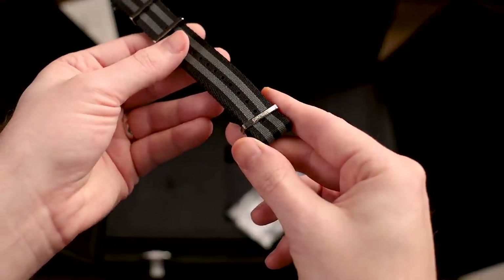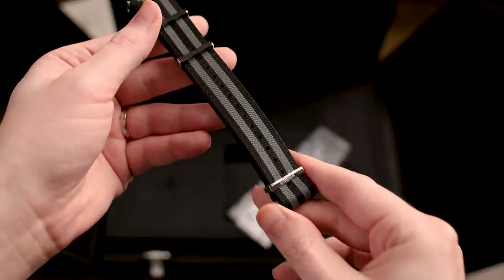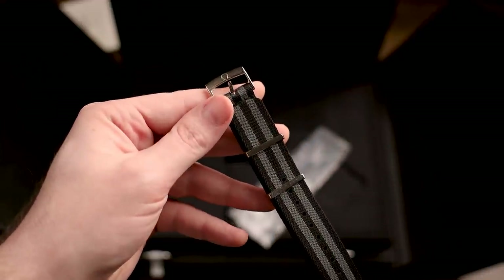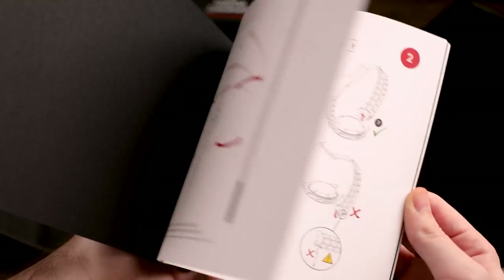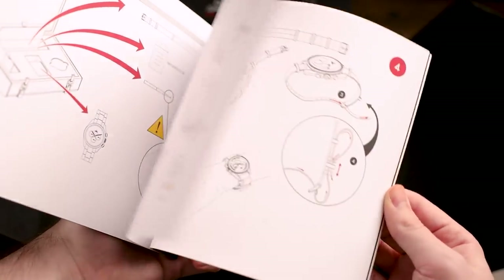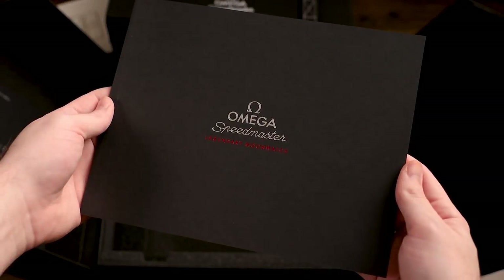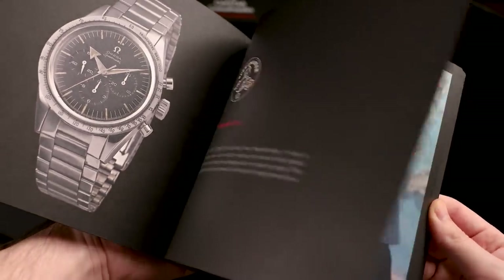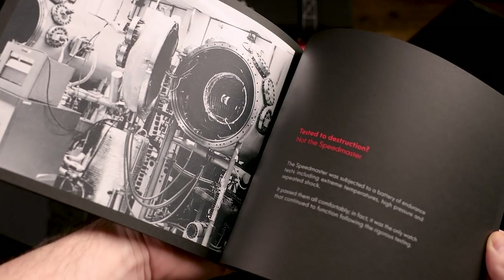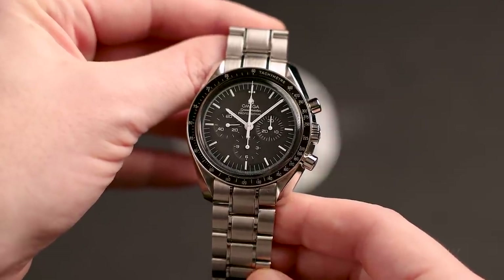I also have an extra NATO strap — these are about one hundred and fifty dollars at the Omega boutique. This one is essentially unworn; I bought it to do a review video a long time ago, so the stickers are removed but it's clean and like new. Under the luggage there are two Omega books: one is the instruction manual for resizing the bracelet and installing NATO straps, and the second is about the history of the Speedmaster and the NASA space program. Both books are in mint condition.